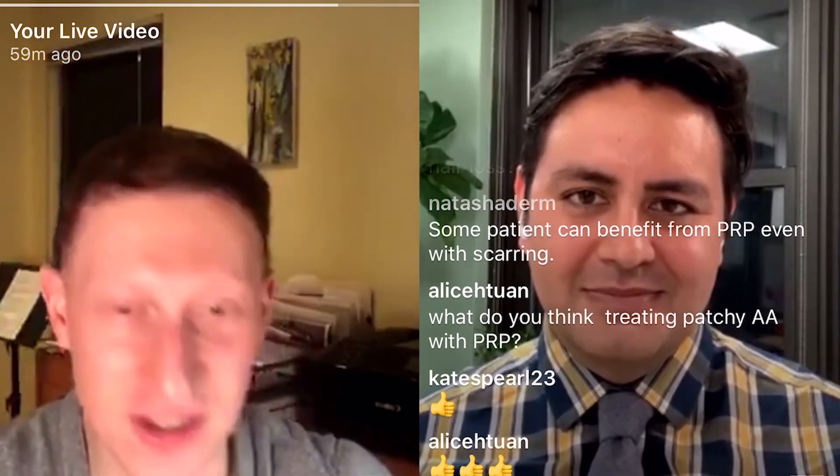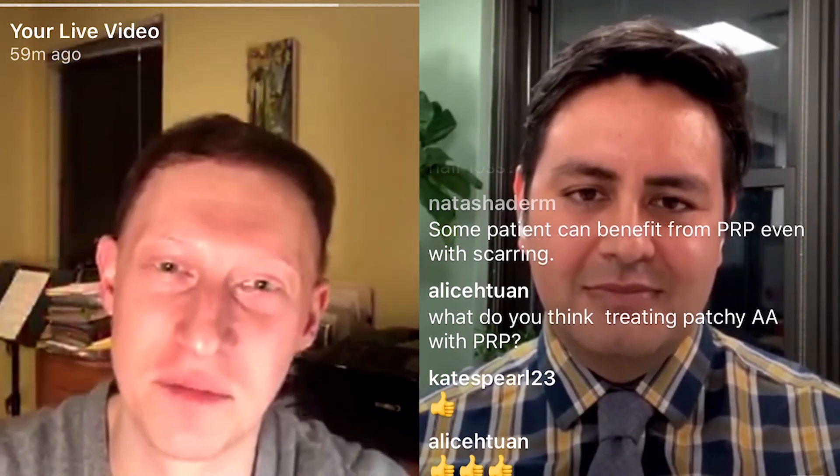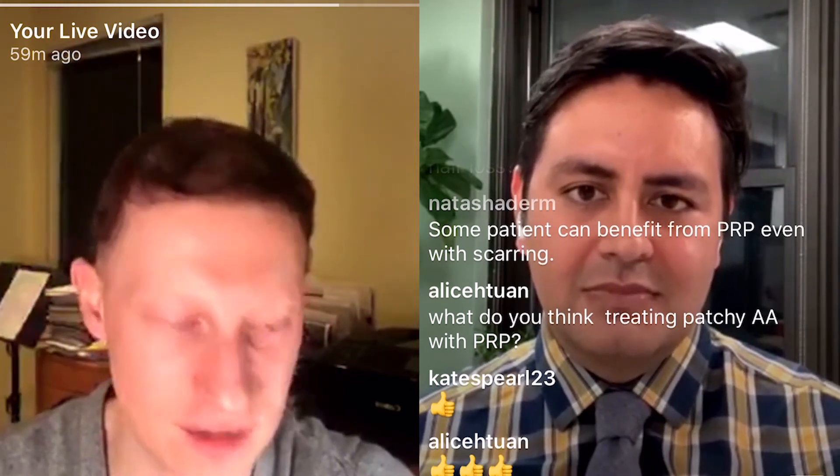So hopefully that answered the question about patchy loss and PRP, and gave a lot more information. Thank you for that.